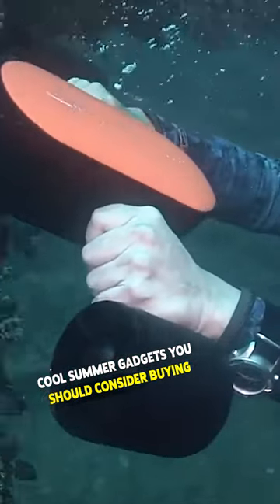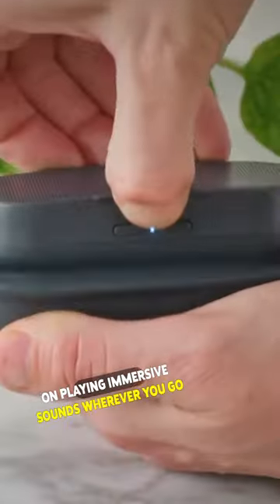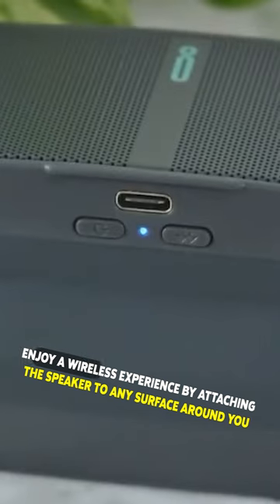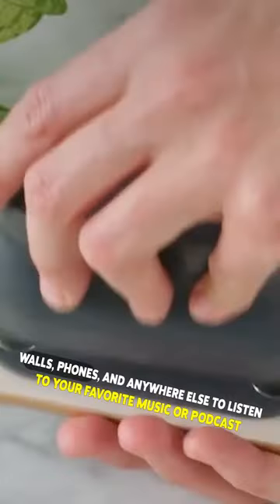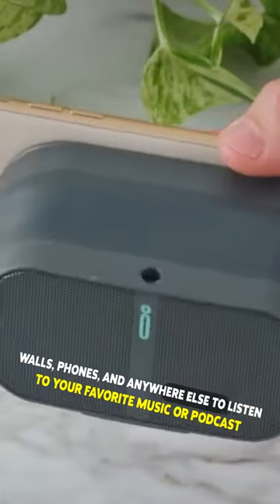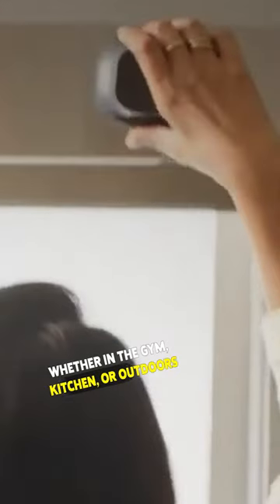Cool summer gadgets you should consider buying. This portable audio speaker allows you to keep on playing immersive sounds wherever you go. Enjoy a wireless experience by attaching the speaker to any surface around you thanks to its magnetic capabilities. Stick them on tabletops, walls, phones, and anywhere else to listen to your favorite music or podcast whether in the gym, kitchen, or outdoors.